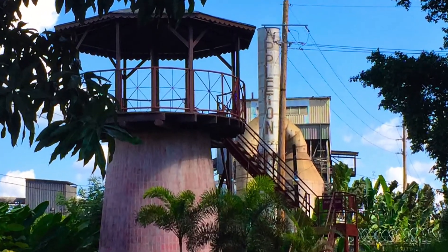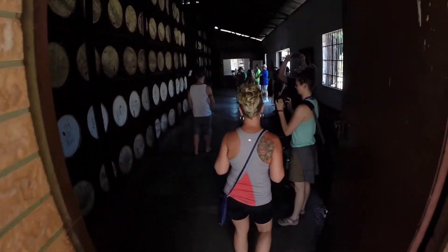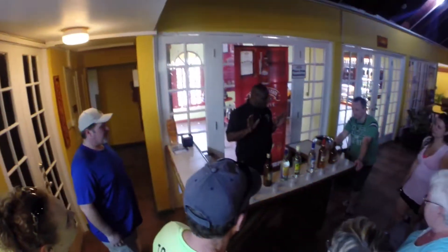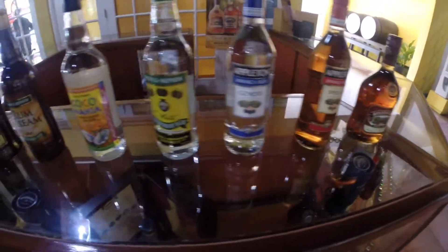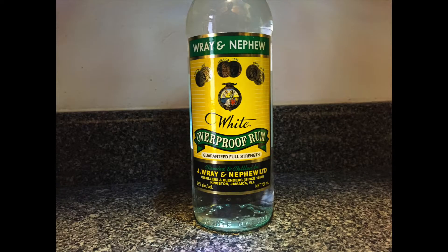The Appleton Rum Estate tour was one of the most picturesque tours we've ever taken, right down to the aging facility they have on site. In scale it doesn't compare to the rack houses they have in Kingston, but it was a nice way to illustrate the process. At the end of the tour — since no one arrived in a car, everyone was on a tour bus — the bar was open, and we tasted our way through eight marks.